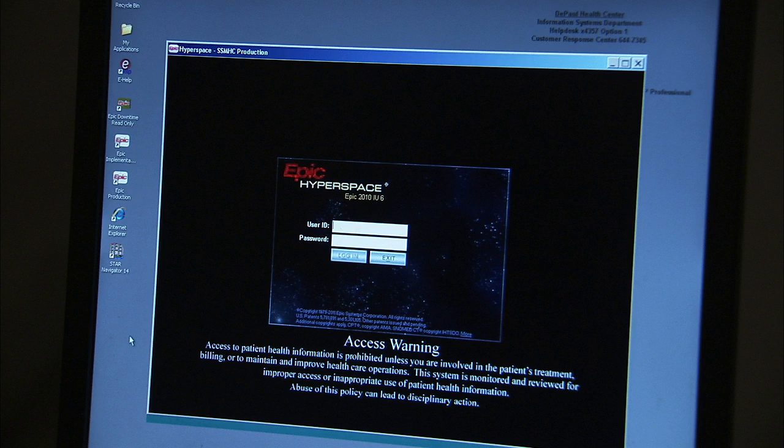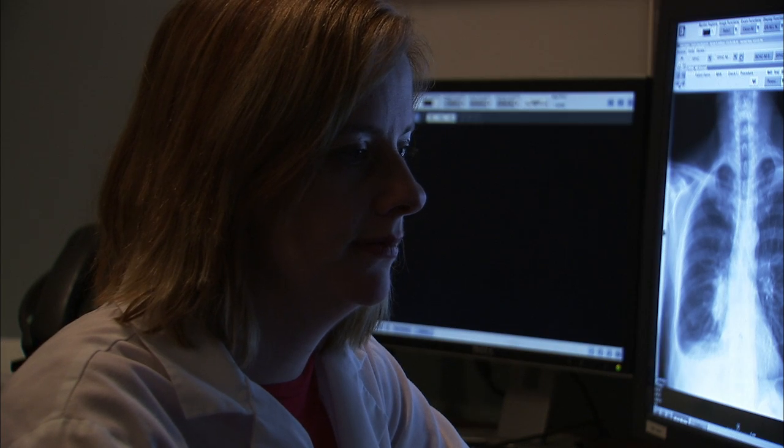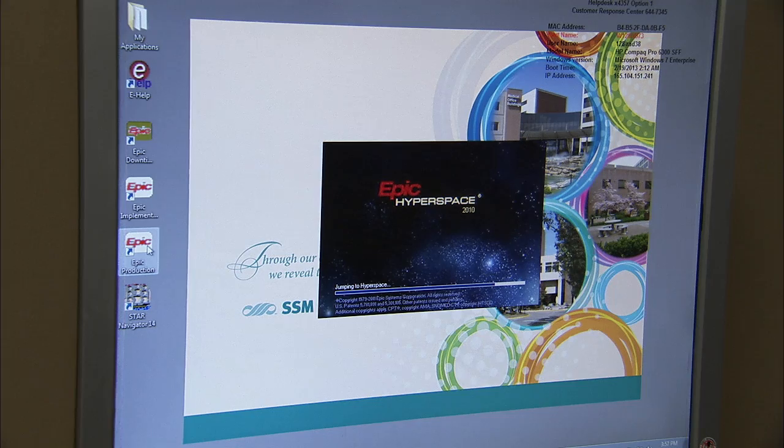With EPIC, radiologists can efficiently interpret exams with all clinical information readily available. Other outside institutions not tied into the EPIC electronic medical records system must have records faxed or mailed back to the referring clinician. This creates significant roadblocks when a patient receives care at an outside facility and that information doesn't come back into SSM's records, potentially putting the patient at risk.